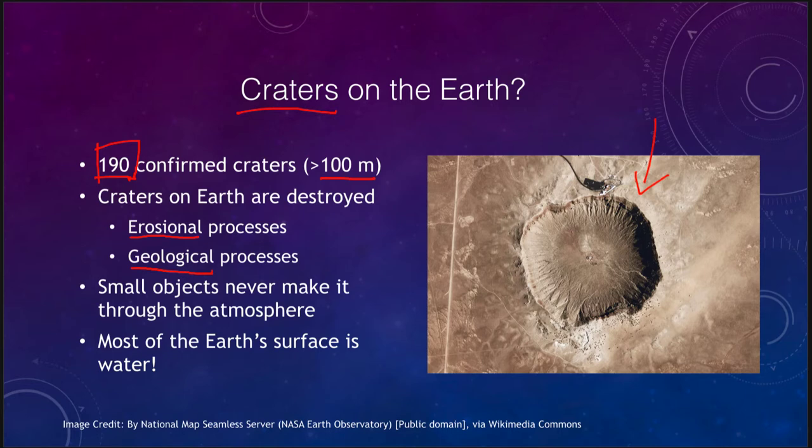Also a difference between the Earth and the moon is that small objects do not make it through the atmosphere. Smaller craters on Earth do not form as often because the atmosphere serves to burn up those small objects. Meteors hitting the moon will crash into it of any size — whether gigantic or microscopic pieces of dust, they all impact the moon's surface. The smaller ones on Earth get burned up in the atmosphere, and of course most of the Earth's surface is water, and when a meteorite smashes into the water it does not leave an impact scar.